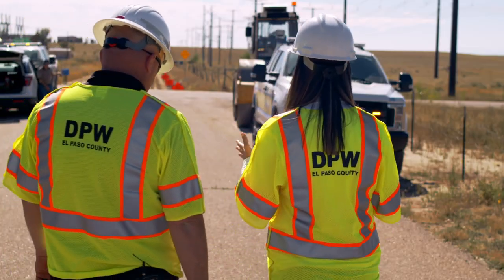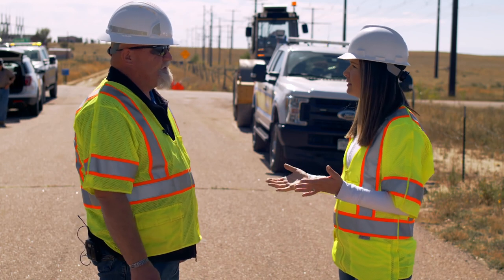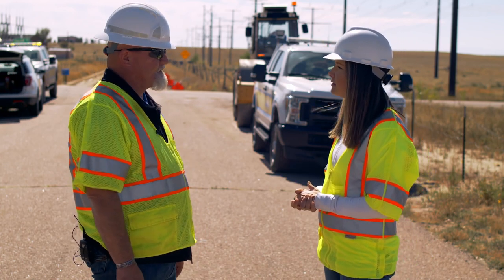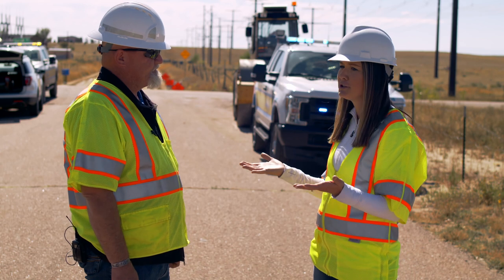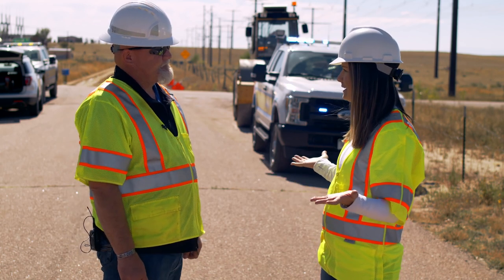You guys have been out here since about 8 o'clock this morning, but how long does a job like this take? We normally can do about two miles per day with the whole reclamation crew. We've got about 1,100 miles of unpaved road in the county, so if you do the math, that's like 550 days of straight work to get to everything. Wow.